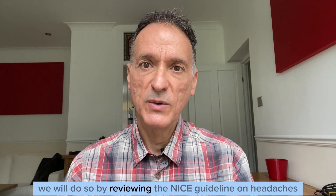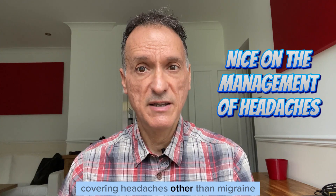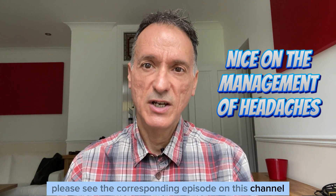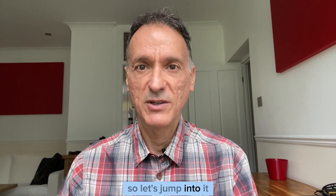We will do so by reviewing the NICE guideline on headaches. If you're interested in the full headache guideline covering headaches other than migraine, please see the corresponding episode on this channel. The link is in the episode description. Right, we have a migraine-heavy episode, so let's jump into it.